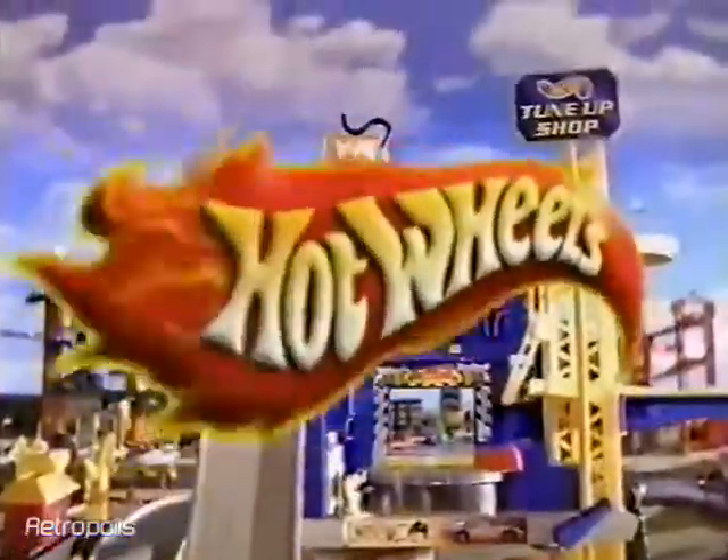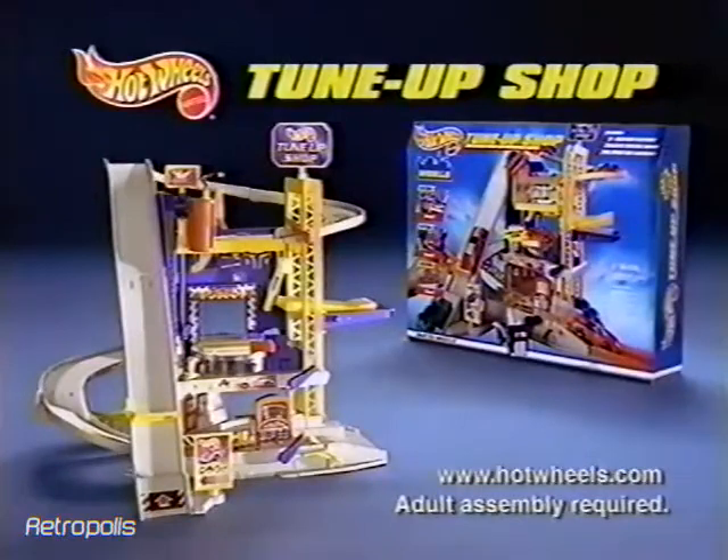Hot Wheels leadin' the way. Hot Wheels tune-up shop. Cars, track, and playset sold separately. Adult assembly required. Hot Wheels.